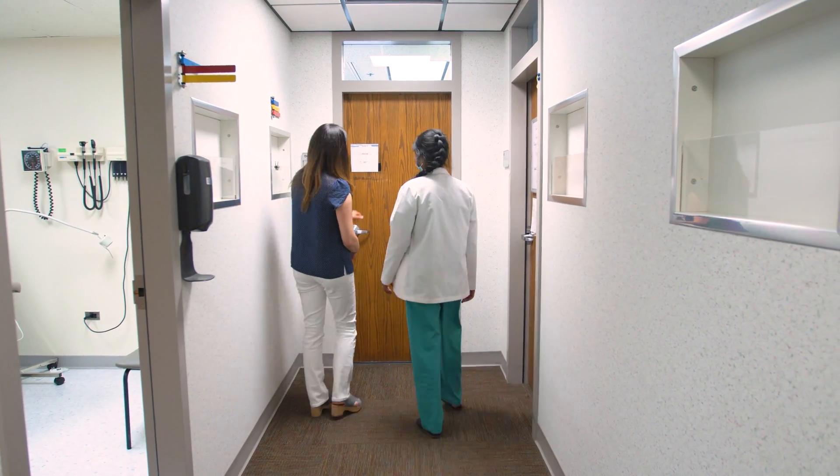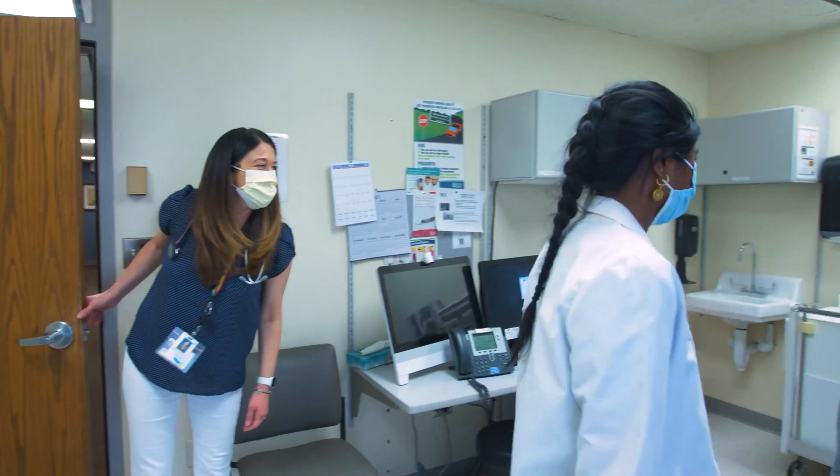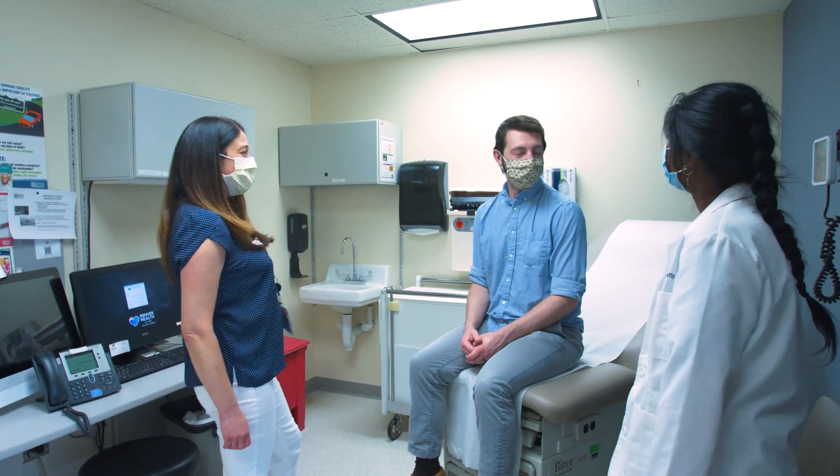Students receive better feedback, better coaching, better teaching from faculty that they work with continuously throughout the year. We just feel we can do medical education better in the LIC model.